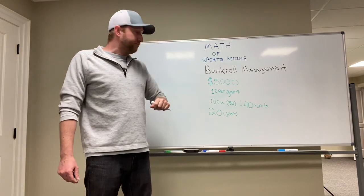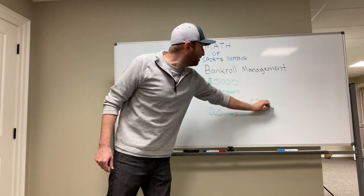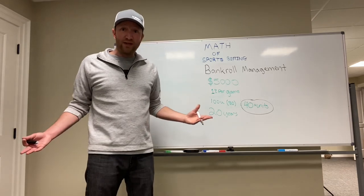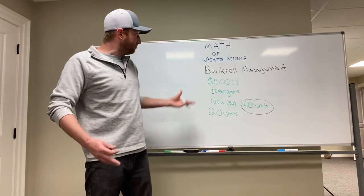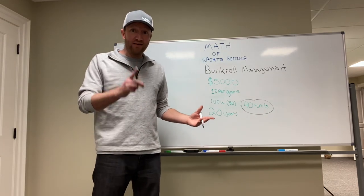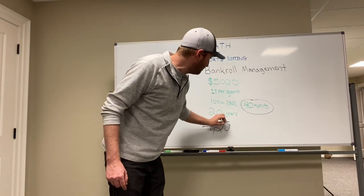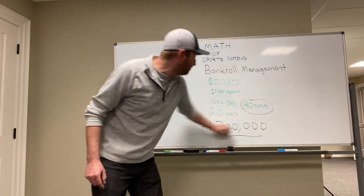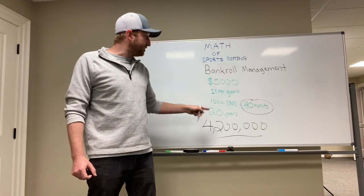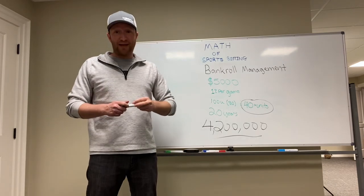So a $5,000 bankroll, and you revalue your units as you're going along, and you win 40 units every single year. At the end of 20 years, what do you figure you got? About 50 grand? A hundred thousand? 150? You have over $4,200,000. And believe me, at this point the biggest challenge you're going to have is actually getting the bets down and getting the action.